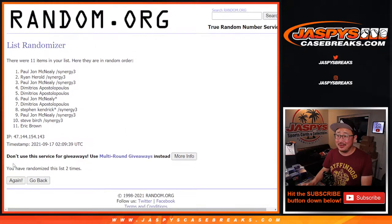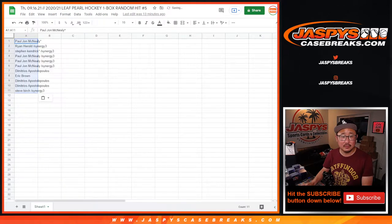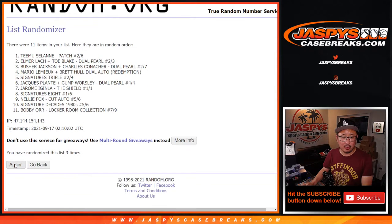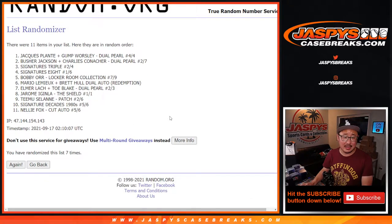Randomizing names first, rolling 1 through 8. Then randomizing the hits, rolling 1 through 8 again for the hits. Got PJ down to Steve.